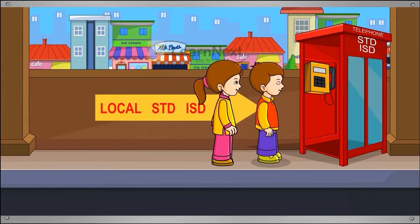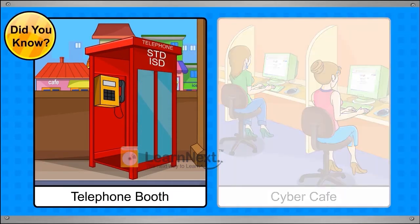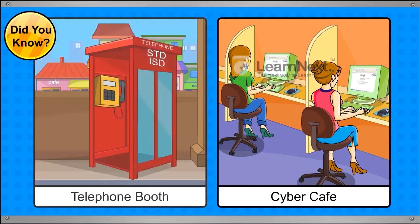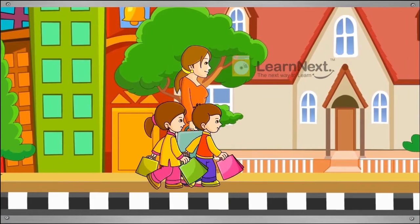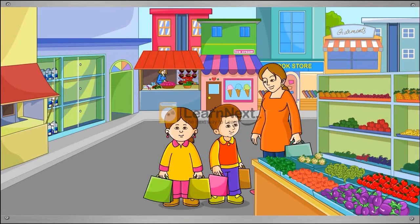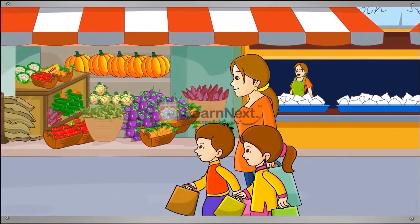This is a telephone booth. We use it to make phone calls when we are away from home. Most neighbourhoods have telephone booths which you can use to phone people. Some neighbourhoods also have cyber cafes where you can use a computer to send emails and keep in touch with friends. We are going to the market with mother. There are many shops in the market and we can buy many things that we need for our daily use.